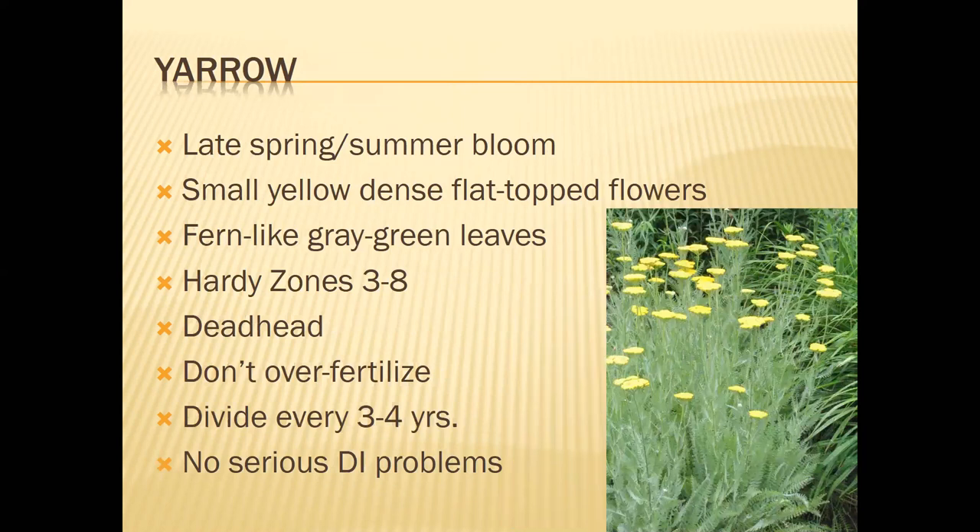Yarrow is very common — usually you see the fernleaf types. It's a late spring/summer bloomer that gets four feet tall and three feet wide. This one is good for deadheading to encourage repeat flowers, as well as dividing every three to four years because it is a rapid grower. Do not over-fertilize this plant because it gets even leggier — tall, spindly, and will flop easier. There is a cultivar called Moonshine which has a lemon-yellow flower.